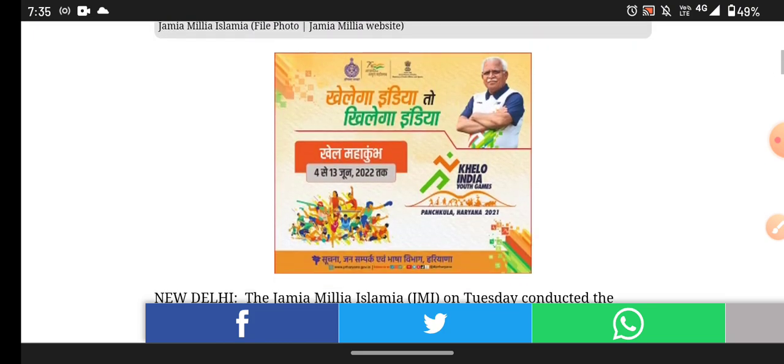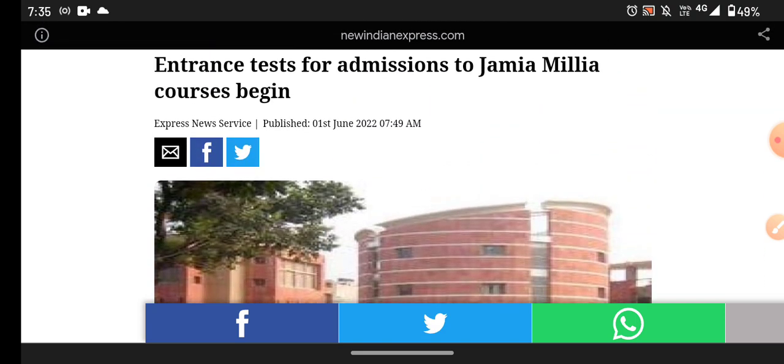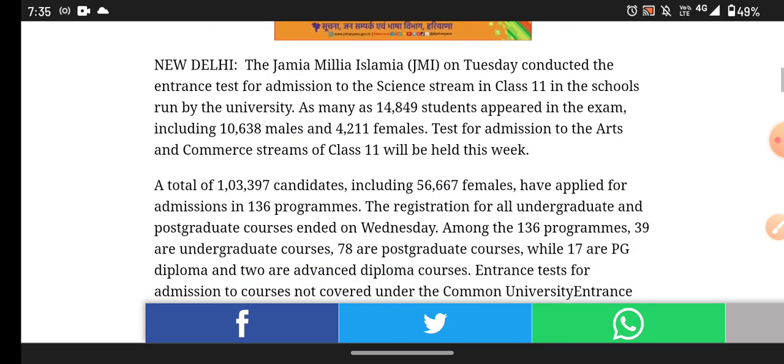I am showing you a notification already. What is your article? What is your news? Now let's see what is important here.